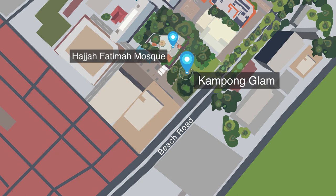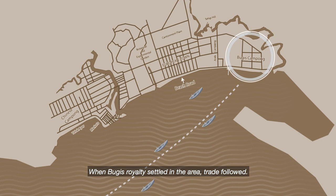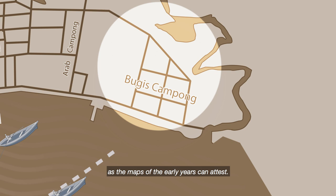In the years after 1819, Singapore's main trade came from the region, and a good portion of this trade came from the Bugis network. When Bugis royalties settled in the area, trade followed. The areas of Singapore set aside for the Bugis expanded rapidly in the early 19th century, as the maps of the early years can attest.